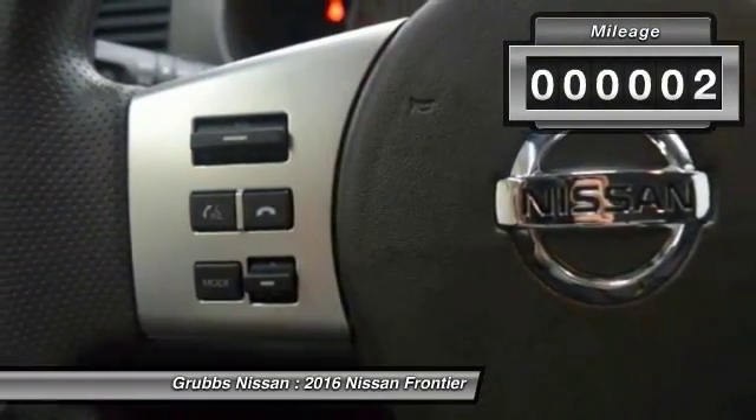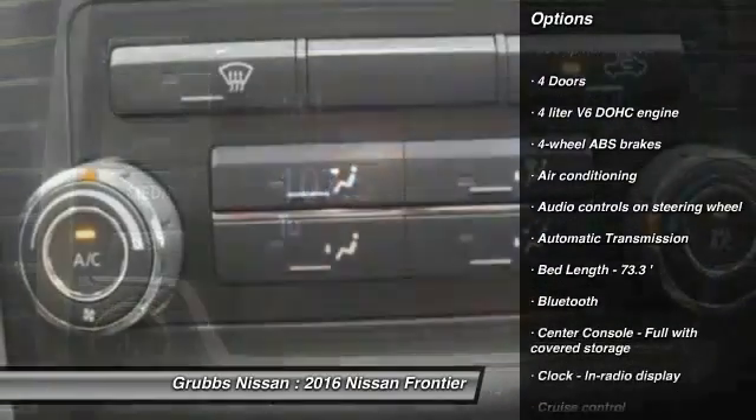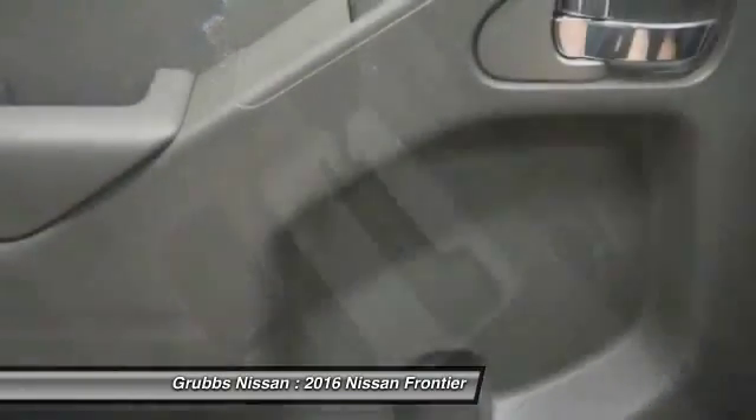Here are some of this vehicle's great options: stability control, traction control, passenger airbag, Bluetooth, air conditioning, automatic transmission, cruise control, fog lamps, power windows, and remote-powered door locks.